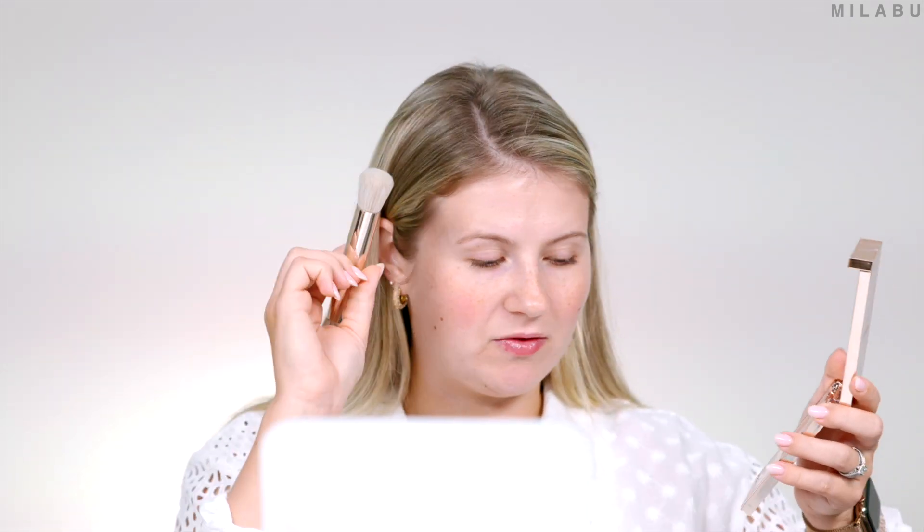I'm going to swatch this. That is super creamy. I want to blend it out and see what it feels like, if it's going to blend into a cream-to-powder finish. It's blending out really nice, and it kind of does have that powdery, velvety finish afterwards. I'm really intrigued by this. I'm going to take the foundation side and pick it up on the brush.